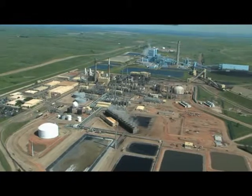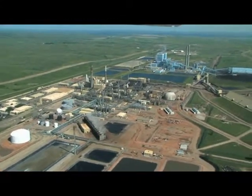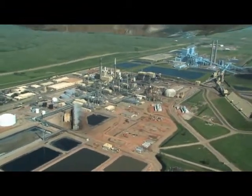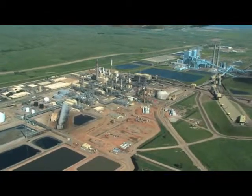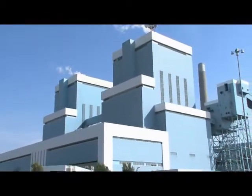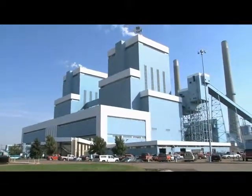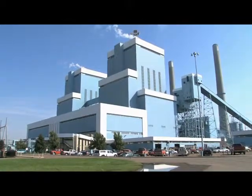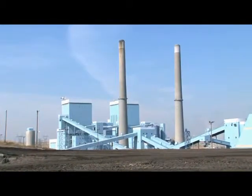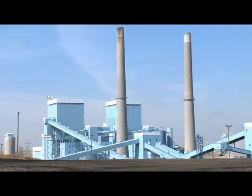One of our most popular tour spots is about five miles north of Beulah, North Dakota. This $4 billion energy complex is unmatched by any other in the state, the region, or dare we say, the country. This area is home to a modern coal-based electric generating station, the Antelope Valley Station. It has two generating units, each with a capacity of 450,000 kilowatts. This power plant has the capacity to supply electricity to more than 720,000 residential homes.